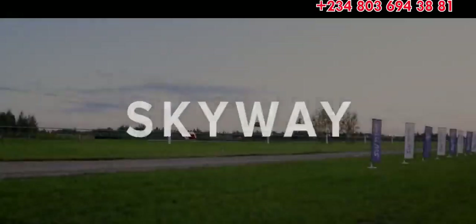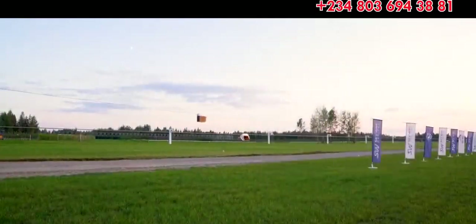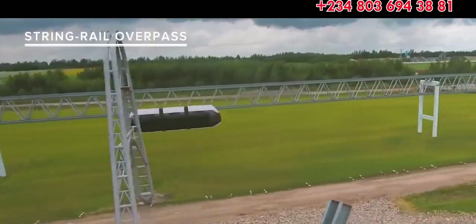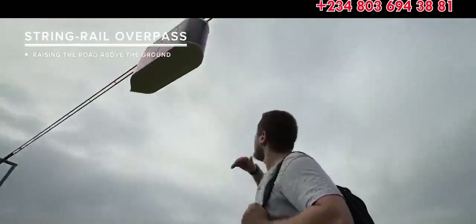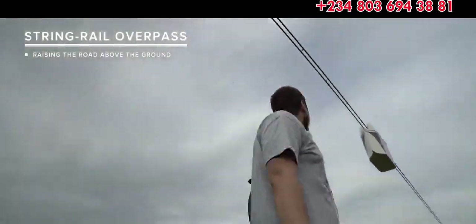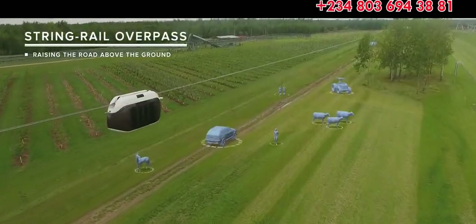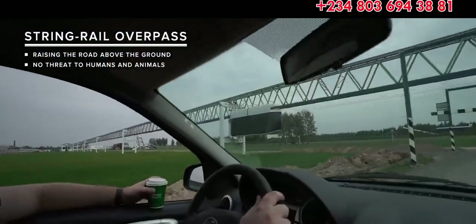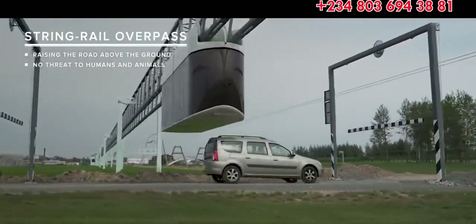Transport must change, become more efficient, safer and friendlier to the environment. The Skyway Transport is a sturdy and lightweight pre-stressed overpass, along which special electric vehicles of various configurations and capacities run at high speeds. The traffic is carried out on rails raising the road above the ground, which are the central element of the overpass.